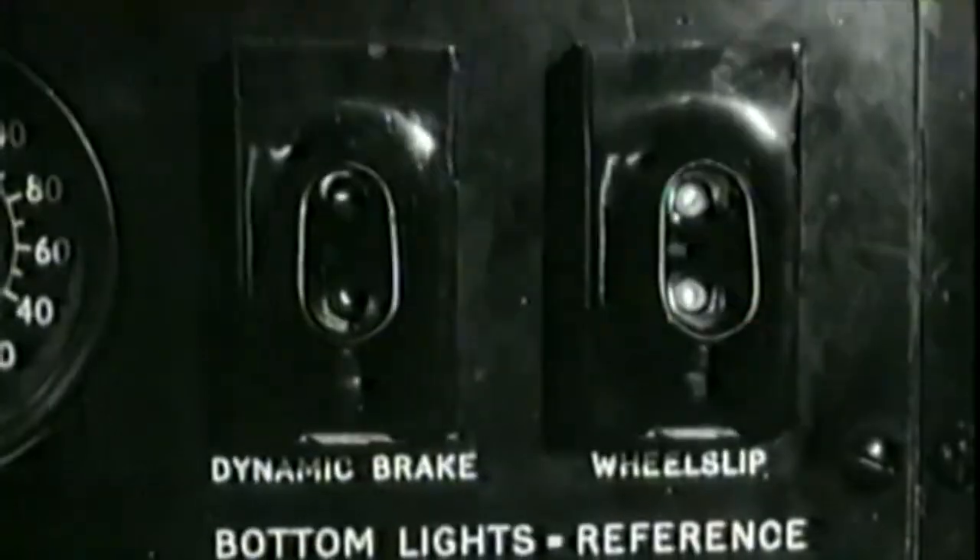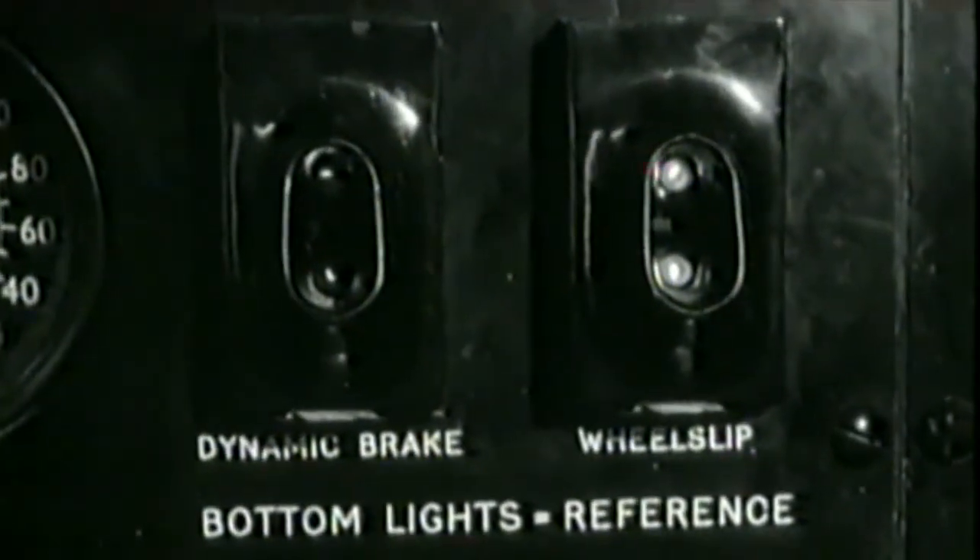She's also fitted with an electronic brain, which helps to control brakes, wheel slip and heating, among a number of other things.